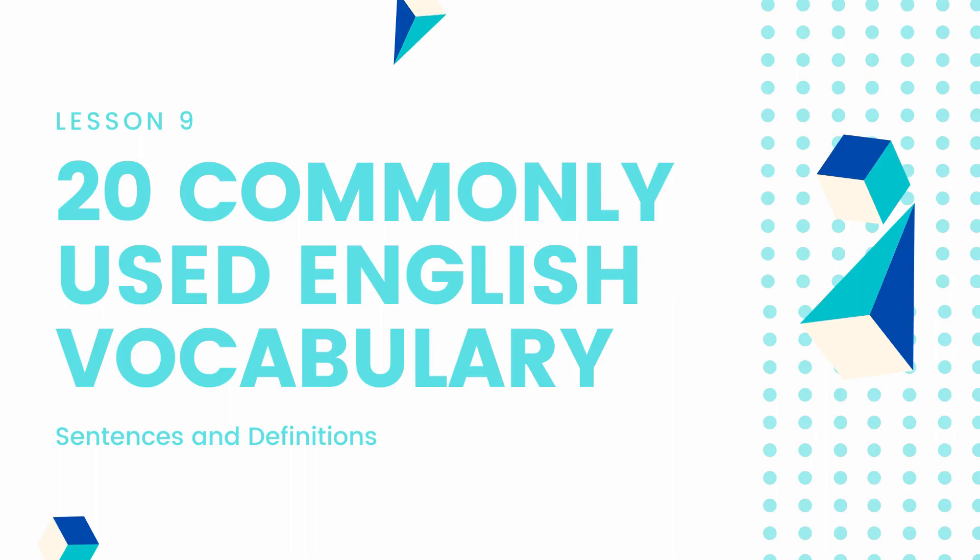Hi, and welcome to Lesson 9 of the 20 most commonly used English vocabulary words. We're going to learn some new definitions and sentences, so grab your paper and let's get started.